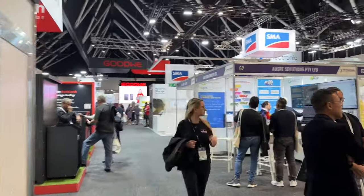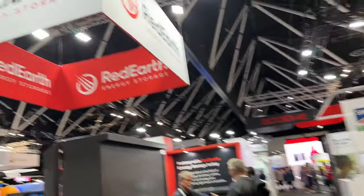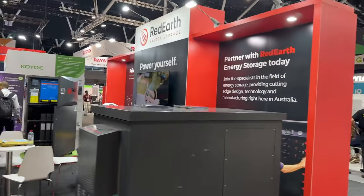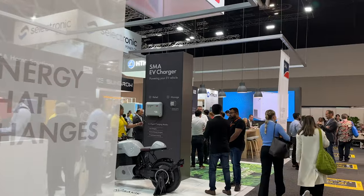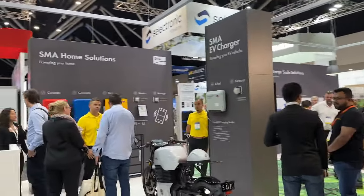A lot of brands are recognised. SMA up there — they do inverters. Red Earth — energy storage solutions. This is definitely the future, isn't it? Energy storage. SMA EV charger. Some more inverters, like I said.